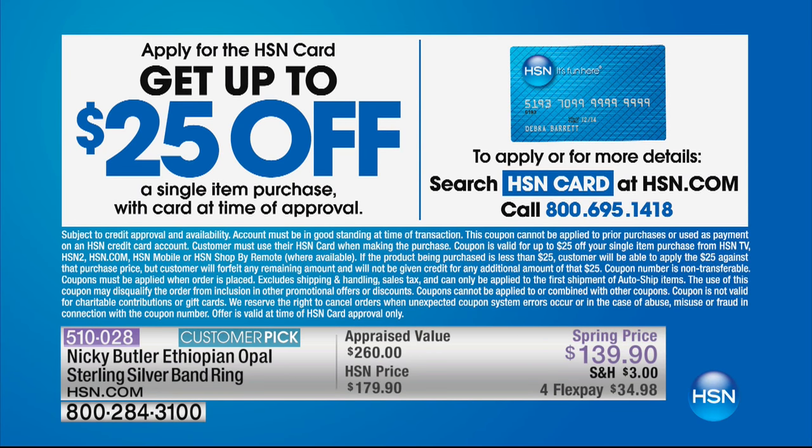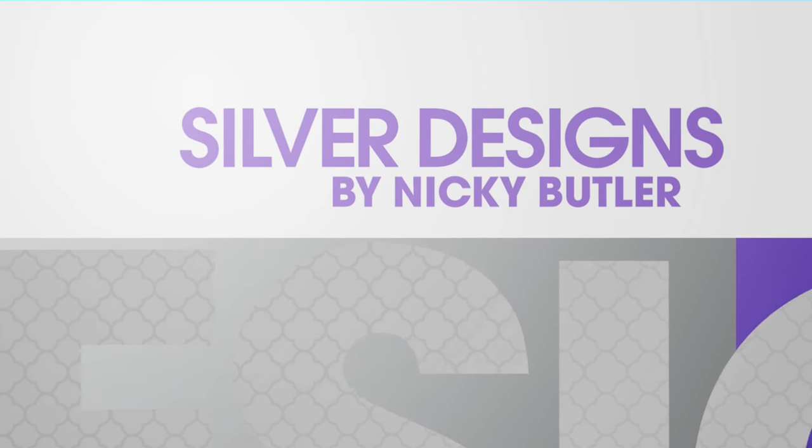This is also fairly new. Get a hold of an HSN card, apply for today and you will have $25 off that first purchase you make. Let's say you buy something and it's $24 — that's gonna be free. You'll just forfeit that extra dollar in between, so that's worth it right there. Just apply and buy, and that is through your representatives or online at hsn.com.